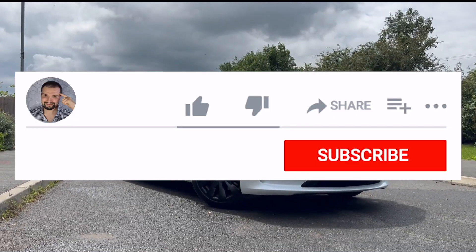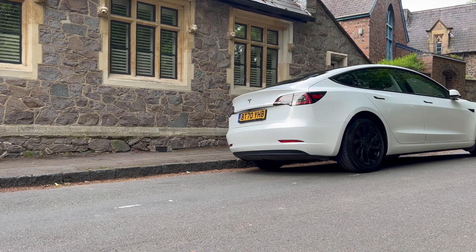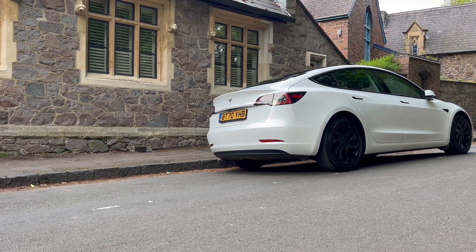So before I kick start the video, I'd appreciate if you could drop a like, subscribe, and hit the notification bell, as it really just helps me out. Right, time to discuss change on Tesla's scale.